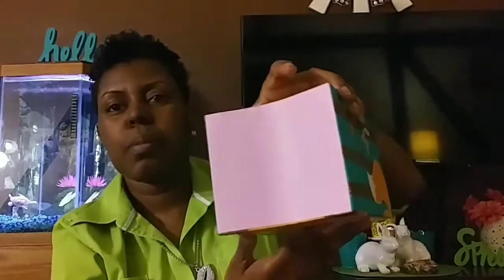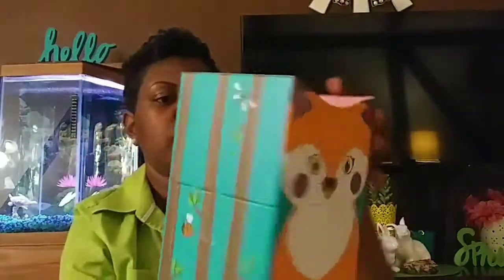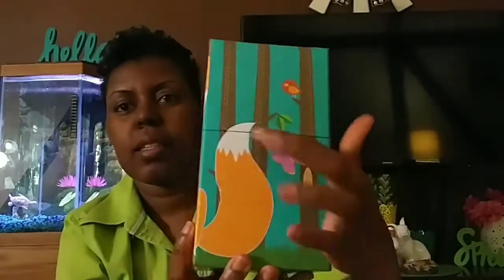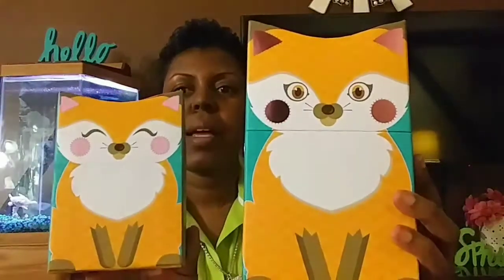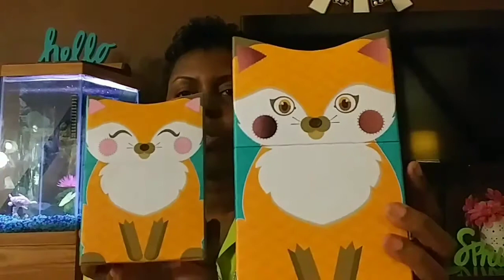I bought these boxes for Bria's room — they're so super cute. There's a little fox on one side, a different face on the back, and the top has pink and white polka dots while the sides have trees and bees. The other side has the fox's tail. I bought the baby size and the mommy size — they had a middle size too but I skipped that. They have smiling and serious faces — so cute!